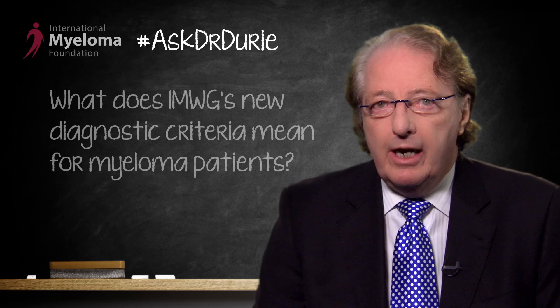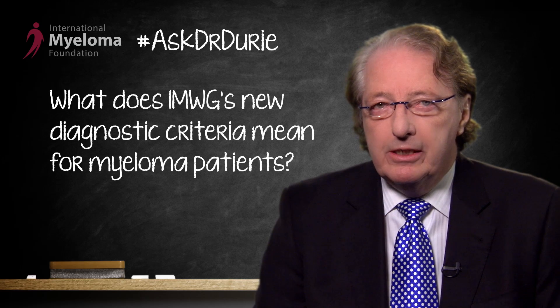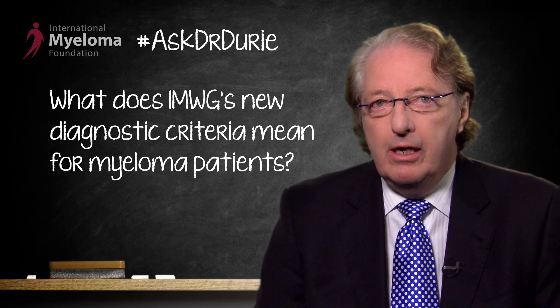This patient is referring to a recent publication dealing with new diagnostic criteria for myeloma — tests that can be used to diagnose myeloma early, before CRAB features have emerged.